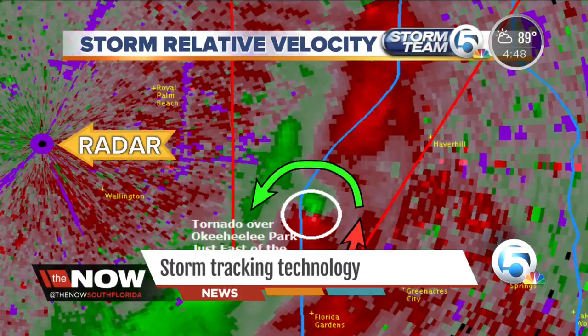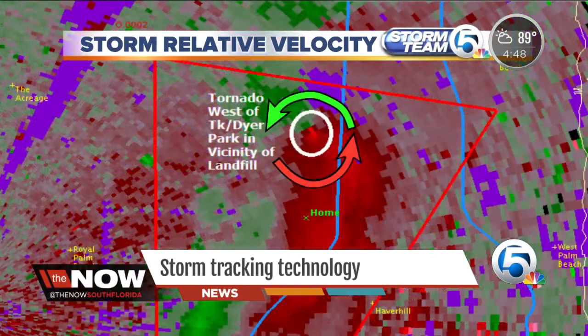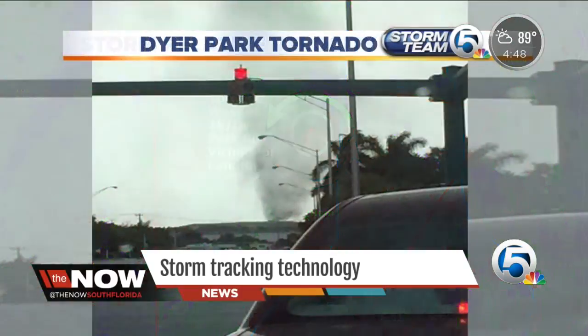Now I'm going to show another storm relative velocity image — this is the Dyer Park tornado. You can see the rotation right there: the greens touching reds showing the rotation. This is what it produced — the Dyer Park tornado, just a small EF0, but a tornado nonetheless. We've had much better weather today.